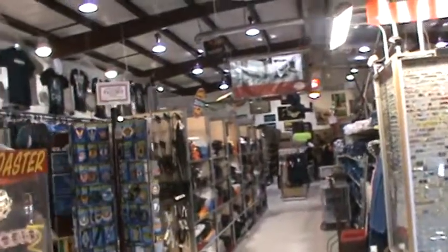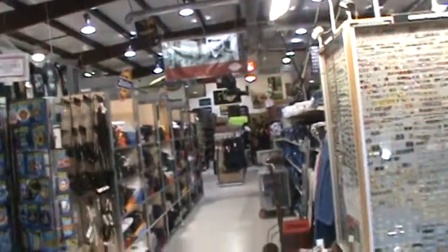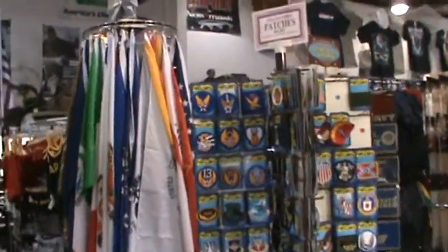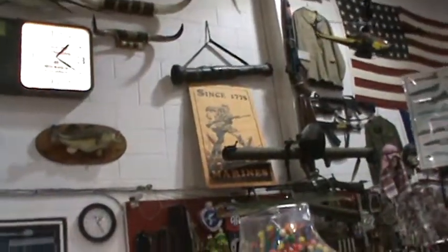Hi friends, here we are down here at Mickey's Surplus on the corner of 26th and Strong. Mickey's has been at the same location for over 50 years, and we're going to take you for a little tour of what they have inside this building.